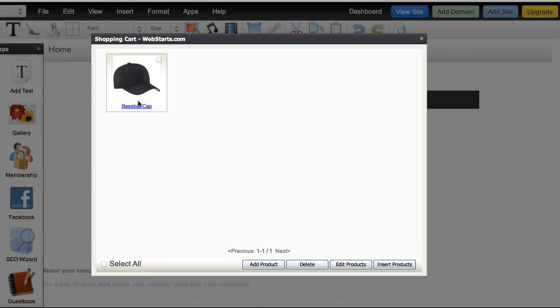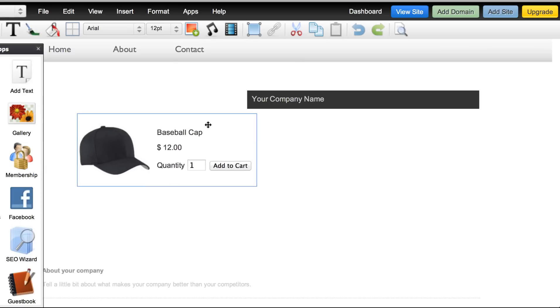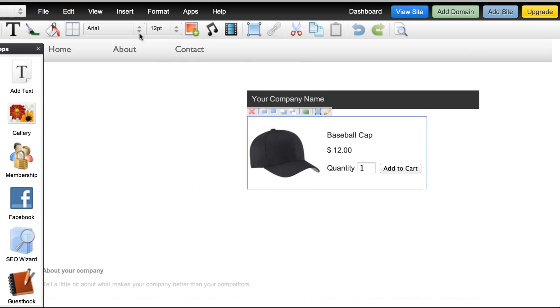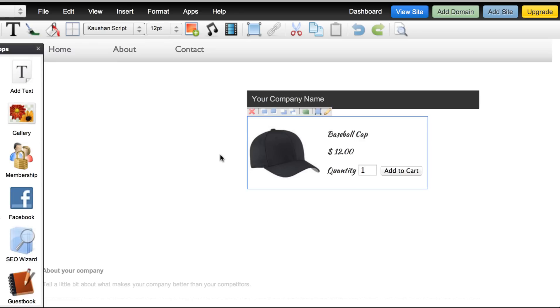I create that. And now I can edit my product by clicking edit products, which will take me back through the process to make some changes. I can add another product by clicking add product, I can delete that product, or I can insert it into my page. There is my baseball cap and I can drag and drop it and even change some of the text. I click save.